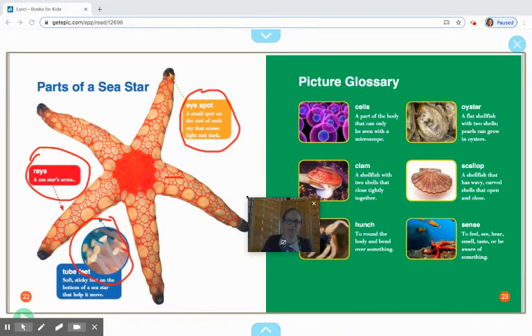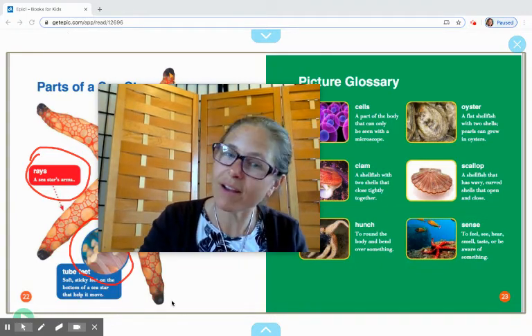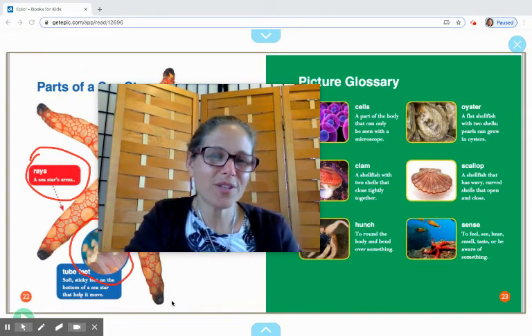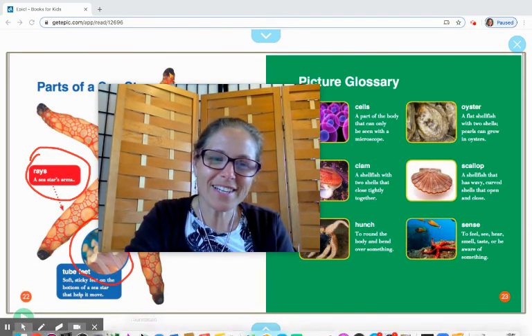So I hope you enjoyed this nonfiction book on sea stars. Some people call them starfish, but they're not fish, so we're all trying to train ourselves to call them sea stars. Hopefully this book helps you out with that, and maybe you learned some new facts that you can go share with somebody else. Thanks for joining in and we'll see you next time. Bye!